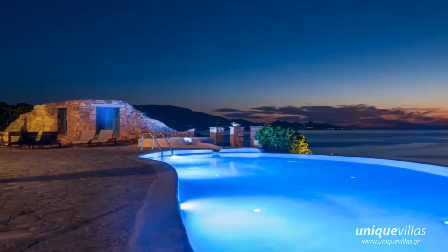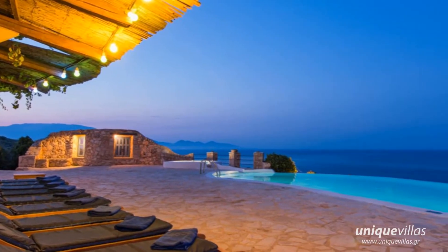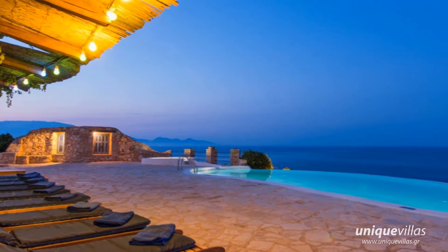Blue Caves Villas have direct access to the sea by way of a stone path constructed with great care, leading down to the sea and to the impressive Priest's Cave.